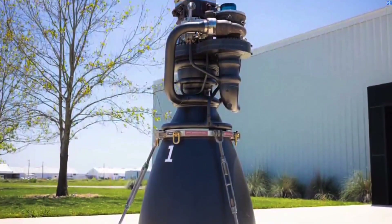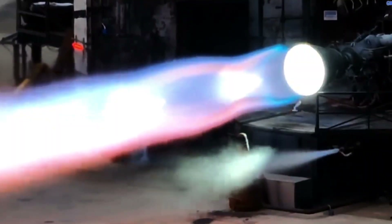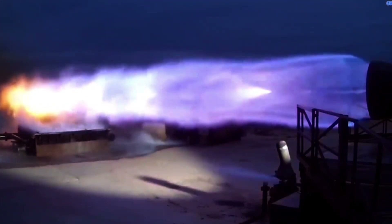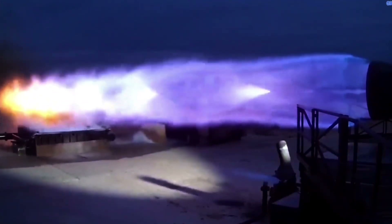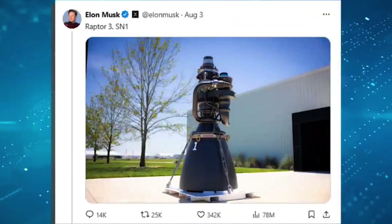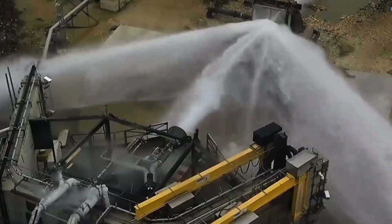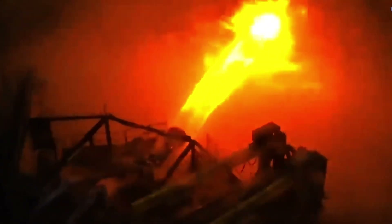As Starship continues to take shape, SpaceX is also working on the development of a new rocket engine, the Raptor 3. This engine is designed to be highly powerful and efficient, using a combination of liquid methane and liquid oxygen as propellants. Elon Musk confirmed that the engine is in the test stage on X. The Raptor 3 engine is designed to be reusable, with the ability to restart multiple times during a mission, enabling Starship to perform complex maneuvers and trajectories.